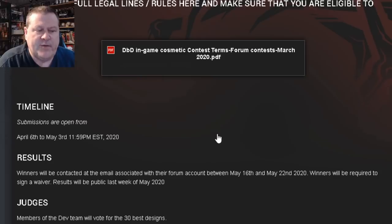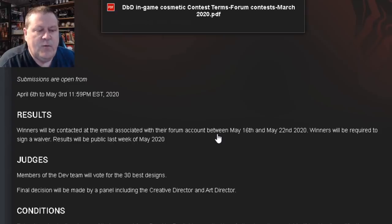Timeline: Submissions are open from April the 6th to May the 3rd, just a minute before midnight. Results: Winners will be contacted at the email associated with their forum account between May 16th and May 22nd. Winners will be required to sign a waiver. Results will be public the last week of May 2020.